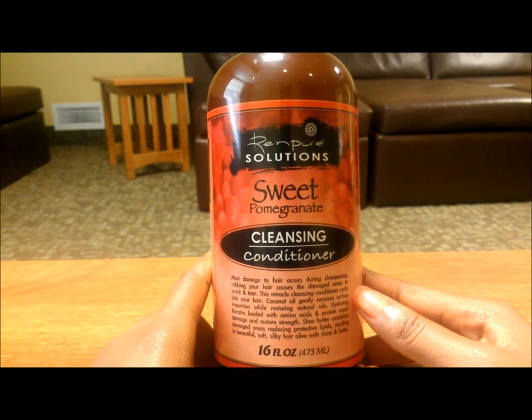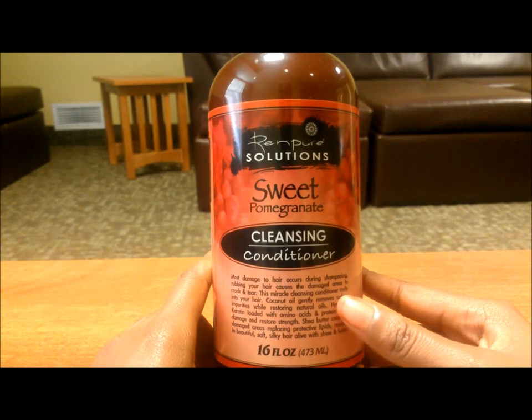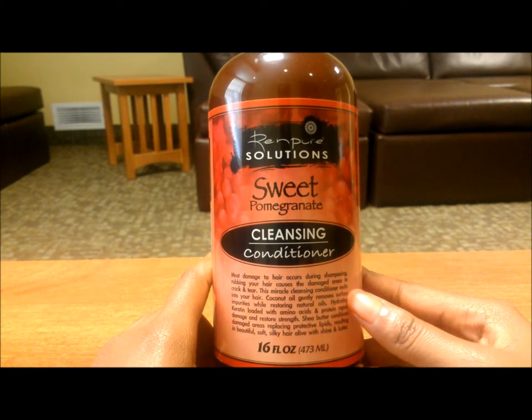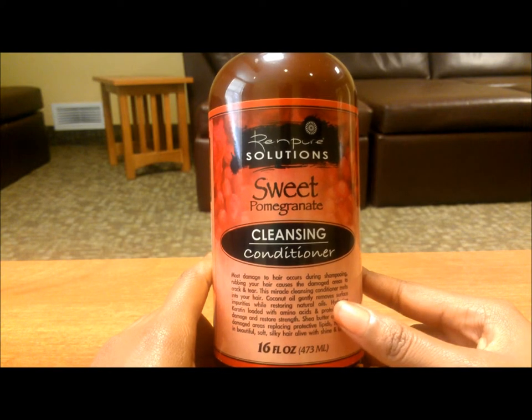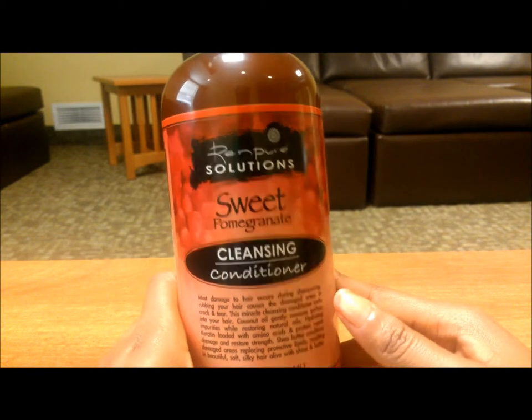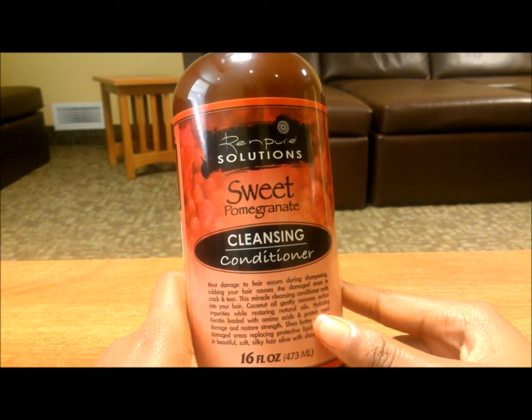Yesterday I used it again and cleansed my hair twice — same result. My hair came out dry and matted, and on the second wash I noticed it was not easy to detangle. It felt like it was stripping certain things out of my hair.